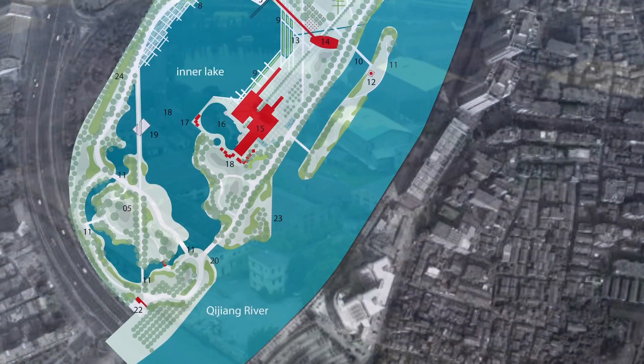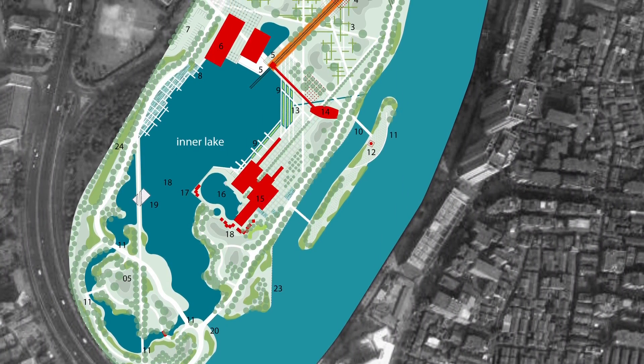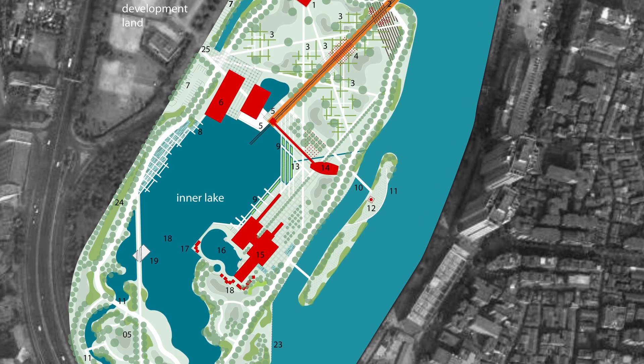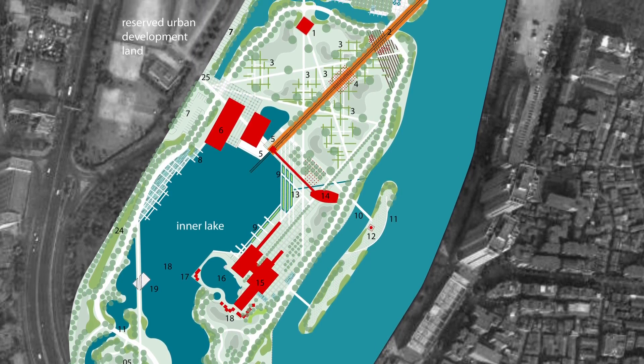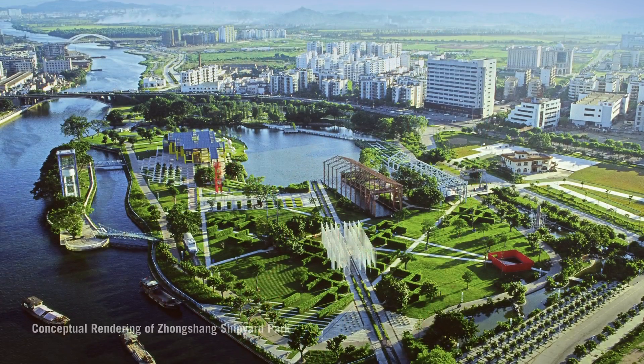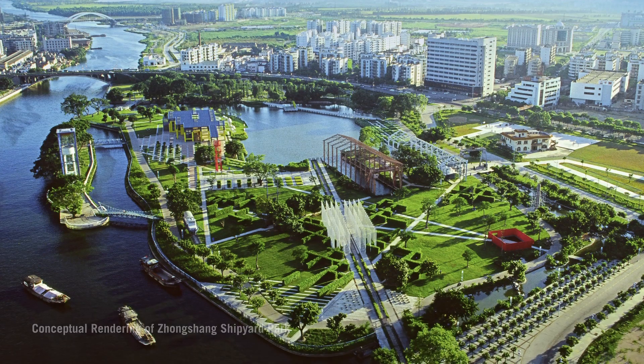It is the first contemporary design — I would say the first in China — that introduced the idea of park as part of the city, instead of as a garden enclosed park. It has no fence; it has full access to the integrated urban fabric.